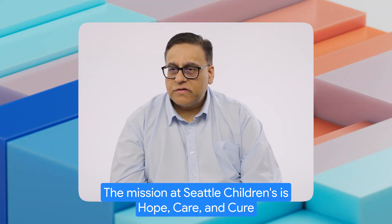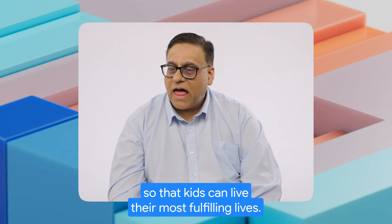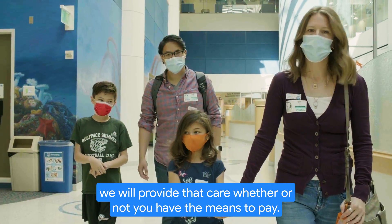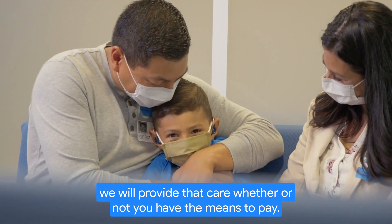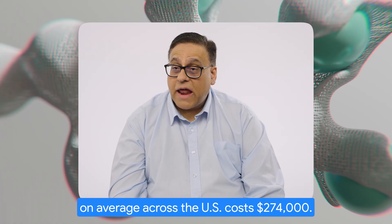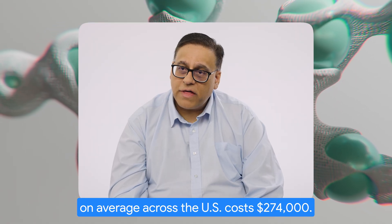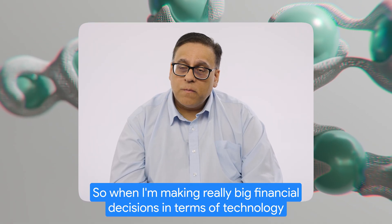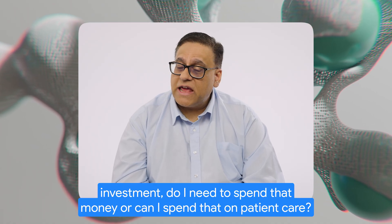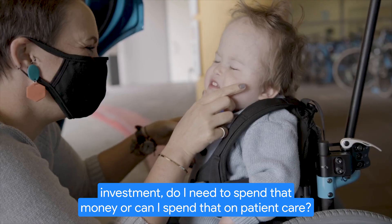The mission at Seattle Children's is hope, care, and cure so that kids can live their most fulfilling lives. The goal is that if you come to Seattle Children's, we will provide that care whether or not you have the means to pay. Taking care of a child with cancer in a pediatric hospital on average across the U.S. costs $274,000. So when I'm making really big financial decisions in terms of technology investment, do I need to spend that money or can I spend that on patient care?